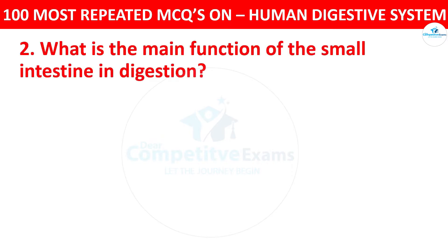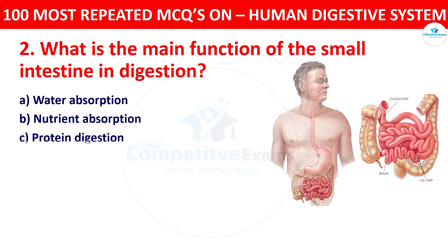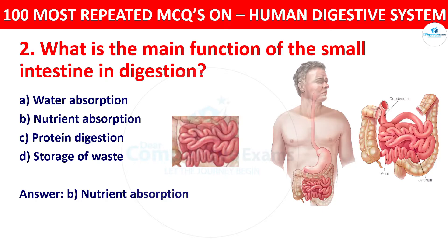Question 2: What is the main function of the small intestine in digestion? Your options: water absorption, nutrient absorption, protein digestion, or storage of waste. The correct answer is nutrient absorption. The small intestine is where the majority of nutrient absorption takes place, including protein, fats, and carbohydrates.